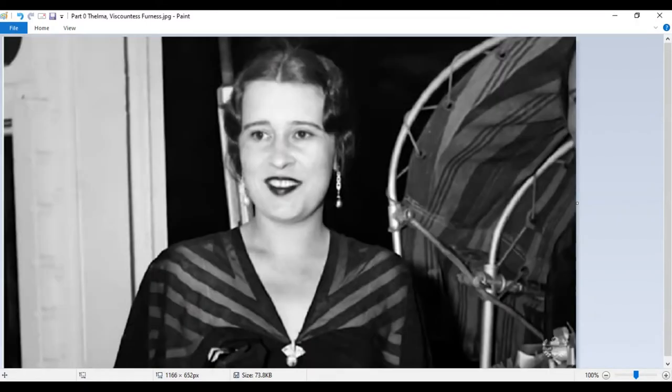In New York, enter Thelma, Viscountess Furness. Born Thelma Morgan, she was the twin sister of Gloria Morgan, more commonly known as the mother of Gloria Vanderbilt. You can see what an elegant woman she was, and her parties must have been elegant too. She was married but having an extramarital affair with Prince Edward the Eighth, and it was at one of her parties that Edward met Wallis Simpson. He fell in love with Wallis, left Thelma, and the rest is history.